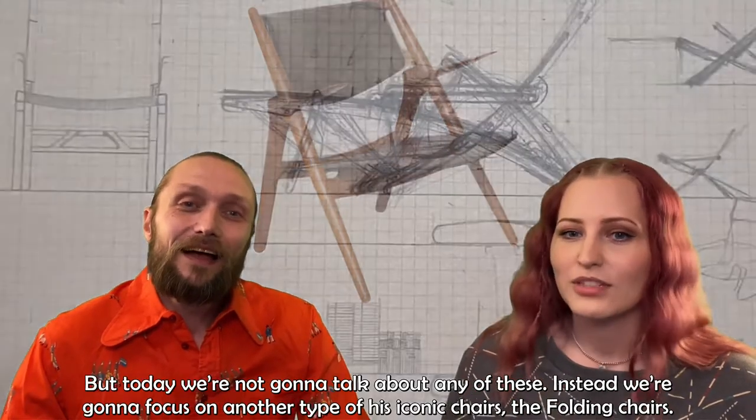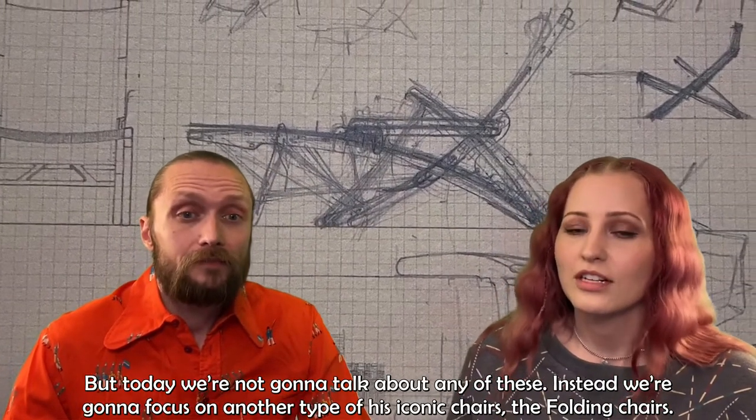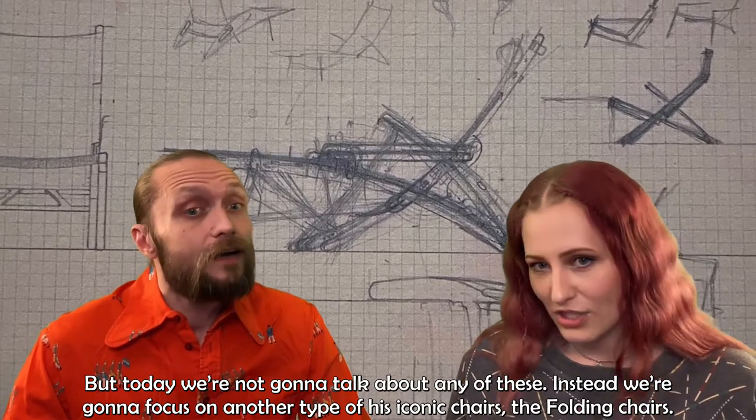Moving on. But today we're not going to talk about any of these. Instead, we're going to focus on another type of his iconic chairs: the folding chairs.